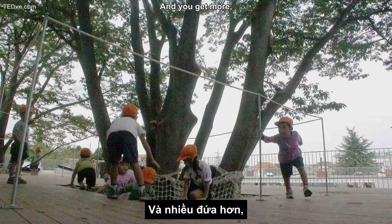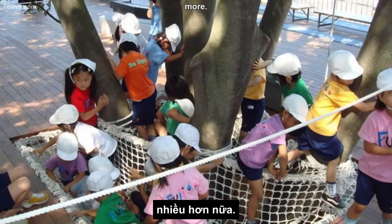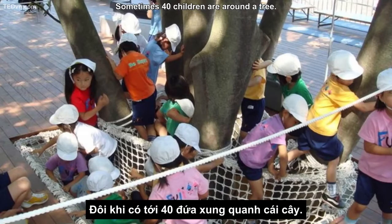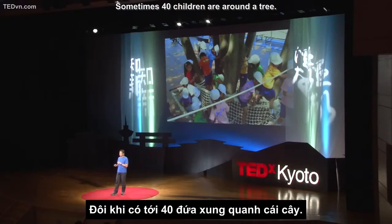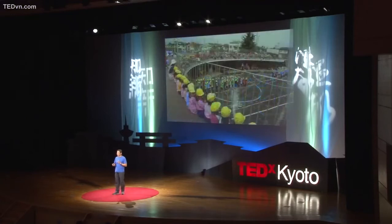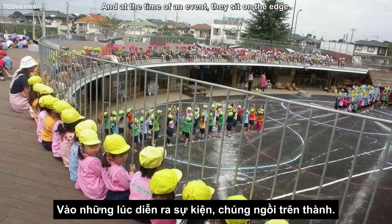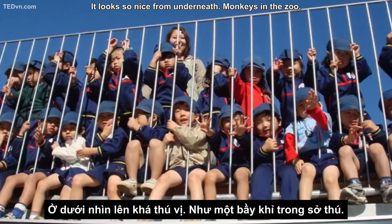And you get more and more children. Sometimes 40 children are on the tree. You know the boy on the branch? He loves the tree so much he is eating it. And at the time of an event, they sit on the edge.